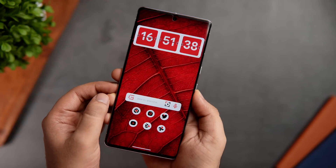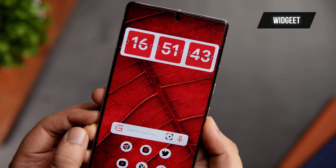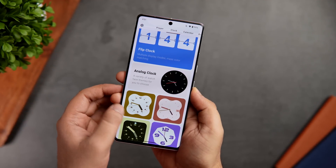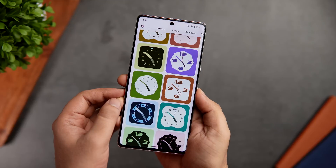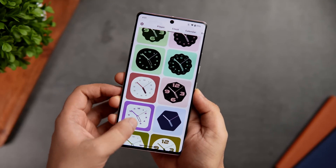At number 3, we have a really unique widget pack which goes by the name Widget. This is probably the only application that doesn't require you to install KWGT Pro in order to apply these gorgeous widgets onto your home screen. If you really want to customize your boring home screen, all you have to do is simply open up the app and you get a lot of different options.